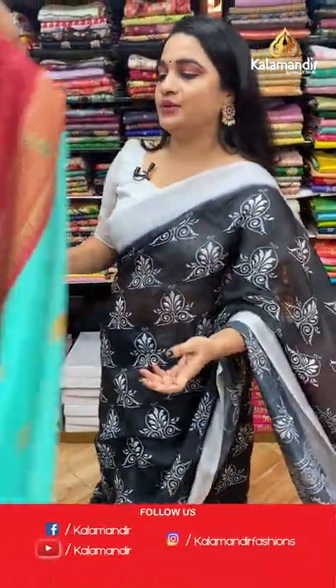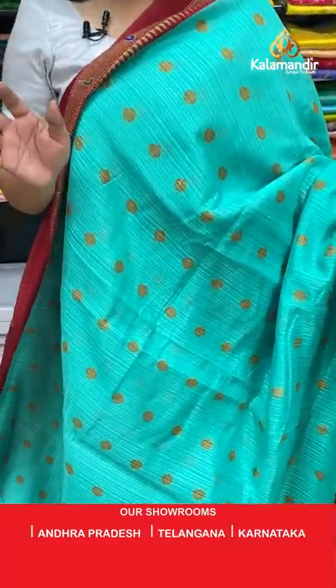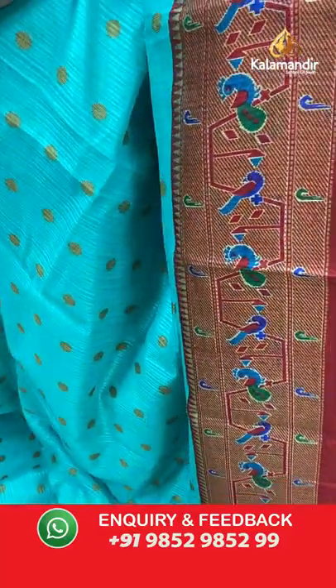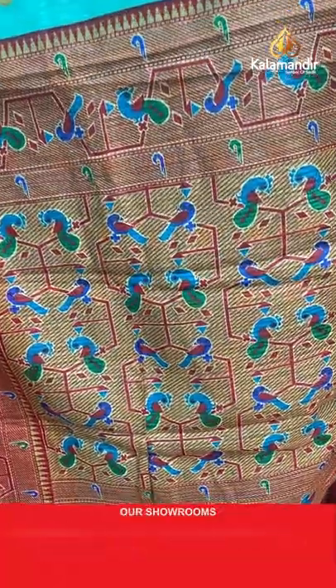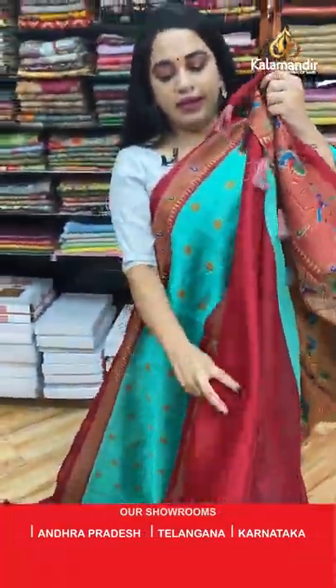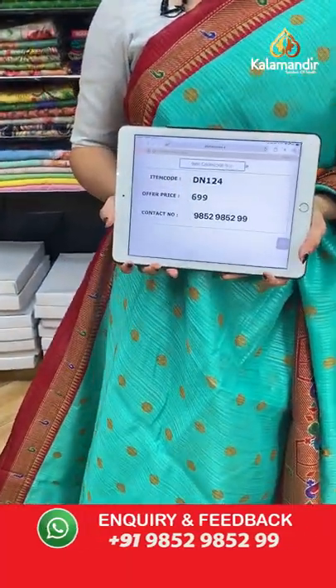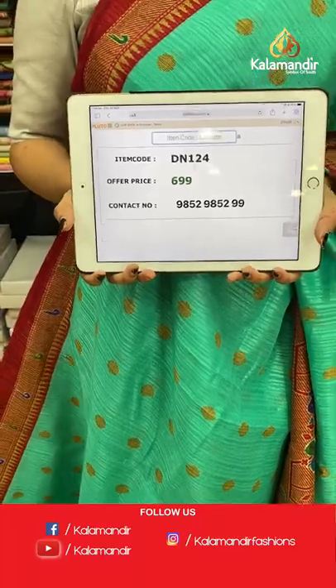This is a very nice and beautiful combination — sea green and maroon, very ethnic and traditional. The body features doll booties in printed, a contrast border with minia booties and python design in printed (not a zari design). The contrast pallu also has python design. Paired with a contrast plain blouse. Code: DN124, price: 699 rupees only.